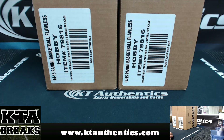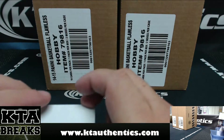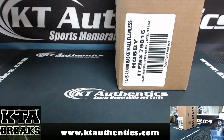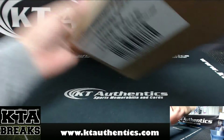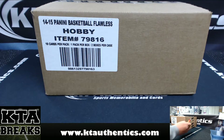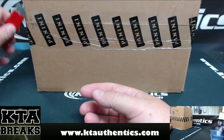Here with KT Authentic sports memorabilia and cards. We're going to be doing a full case of Flawless Basketball for Lisa. Thanks, Lisa. And you wanted the right one, so we're going with this one here. Good luck to you. And if I remember correctly, you do not want the briefcases.